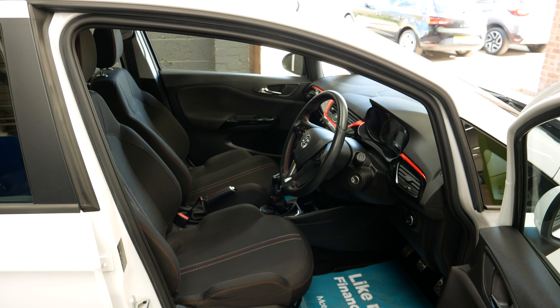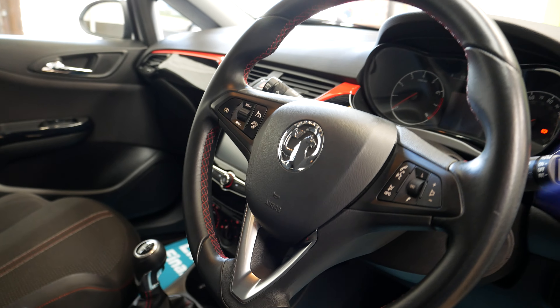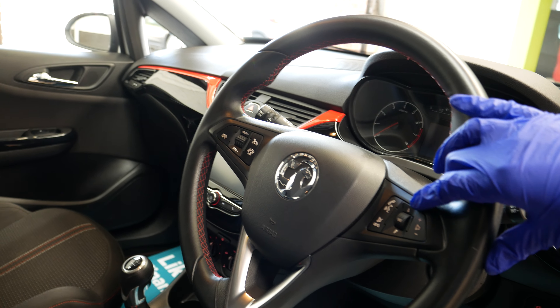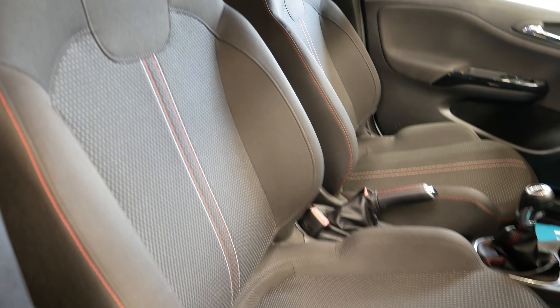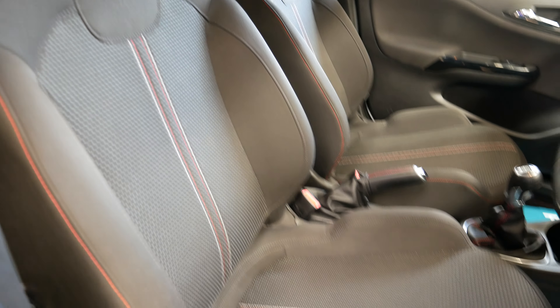Inside the car, being the SRI, it does have nice red detailing on the dashboard and red stitching on the steering wheel and the seats. You do have various steering wheel controls — volume, hands-free, cooling, things like that. It does have the touchscreen infotainment, so you've got Bluetooth, DAB radio, air conditioning, USB, and a 12-volt socket. Overall just a really nice interior on these Corsas.